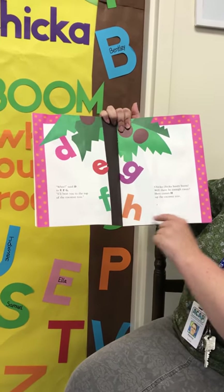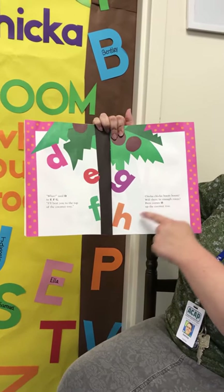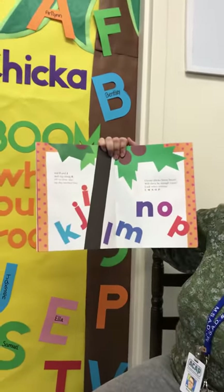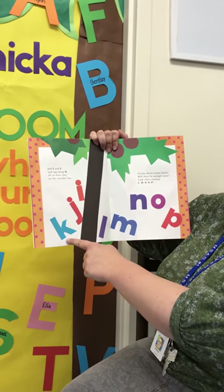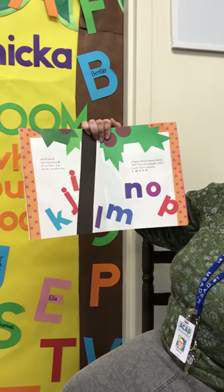Here comes H up the coconut tree — if you notice, the uppercase H and the uppercase H are together, it's bold, but it's talking about the lowercase ones. The lowercase ones are climbing the tree, and I and J and tag-along K, all on their way up the coconut tree. Chicka Chicka Boom Boom! Will there be enough room?